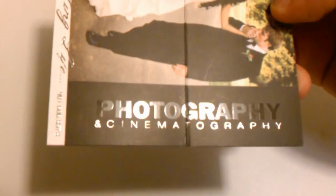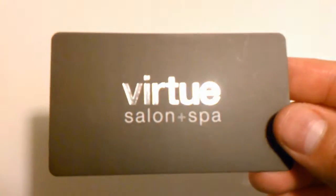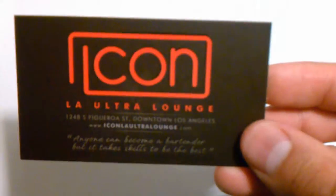Spot UV is a process where a glossy UV coating is applied to specific areas of the business card to create a unique contrast between the gloss and matte finish of the card.